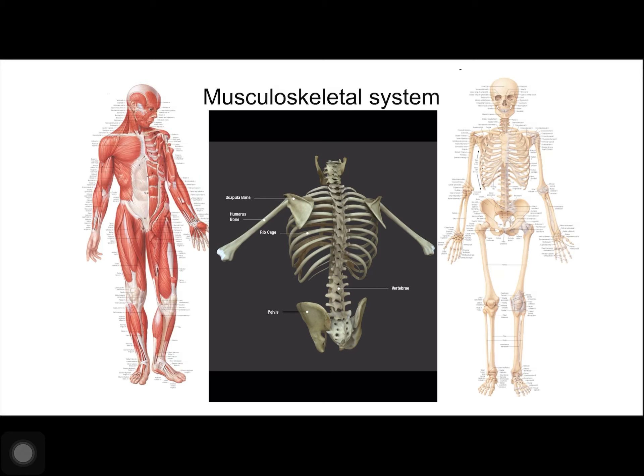The vertebral column consists of 26 bones: 24 vertebrae, the sacrum, and the coccyx.